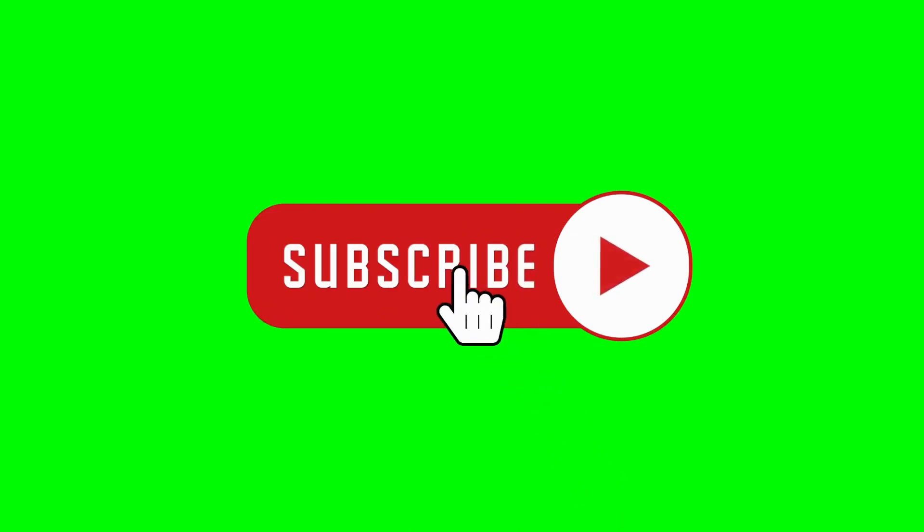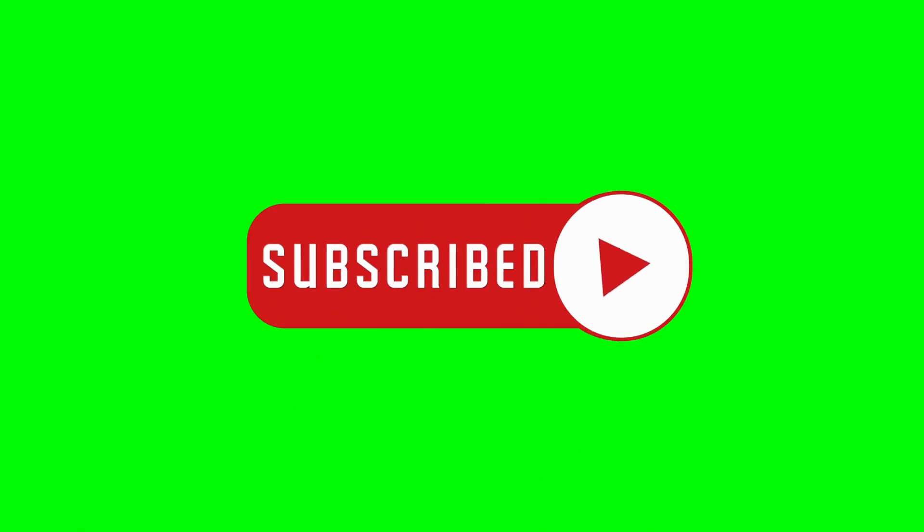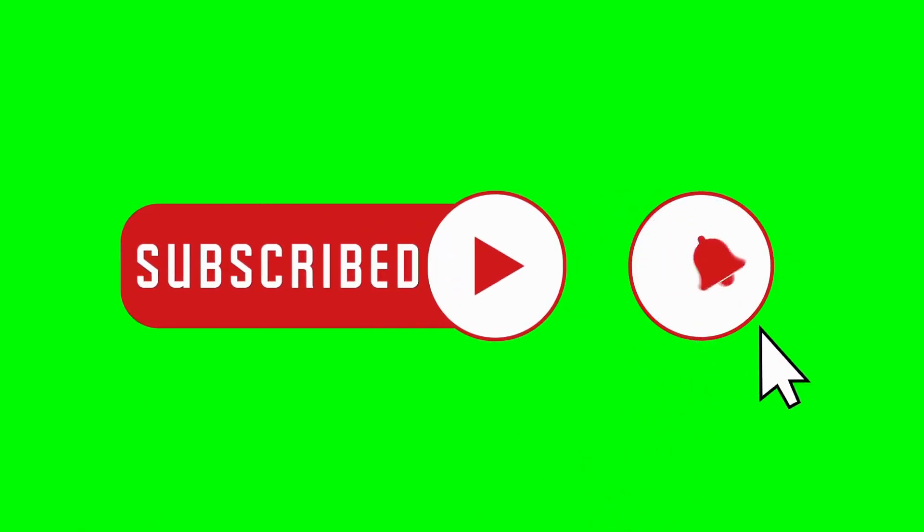That's a wrap for today's video. If you found this video helpful, give it a thumbs up, subscribe, and hit that bell icon for more car care tips.